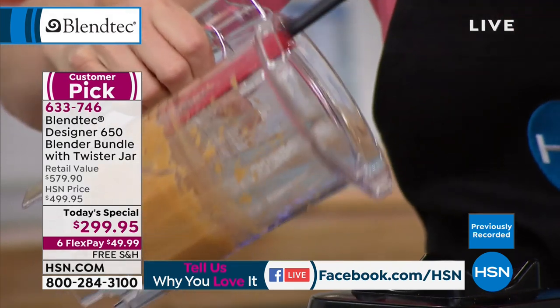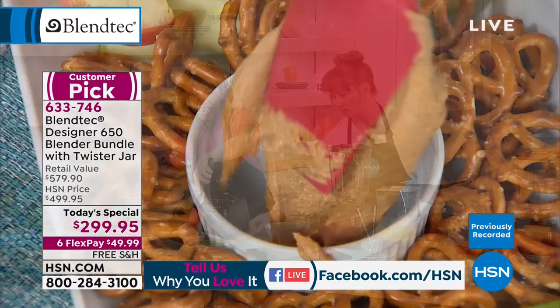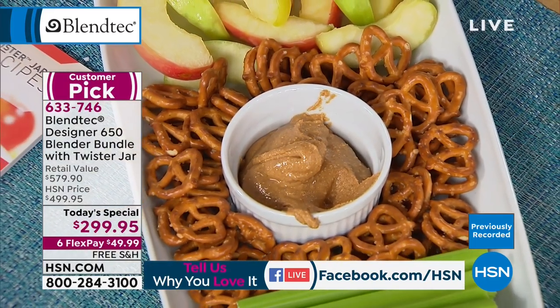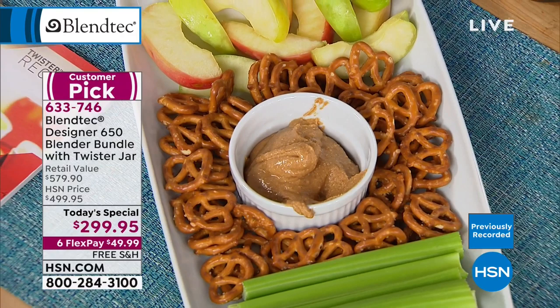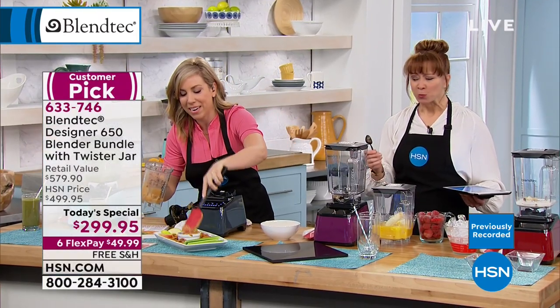Smooth, creamy, delicious nut butter made fresh. At my grocery store it's about $12 or $13 for organic nut butter. Just go to a bulk store and buy your nuts. Is that not unreal? Oh my gosh, that is so good.